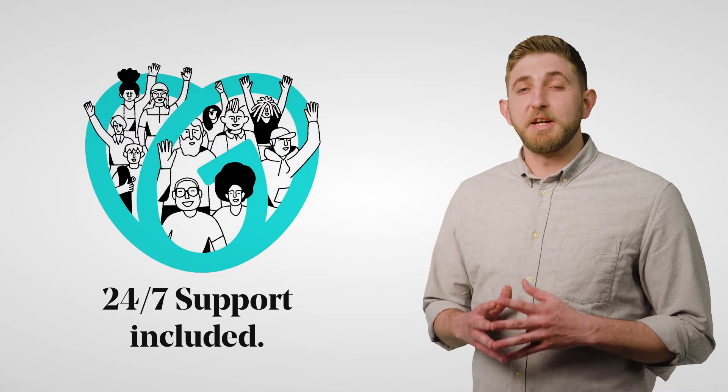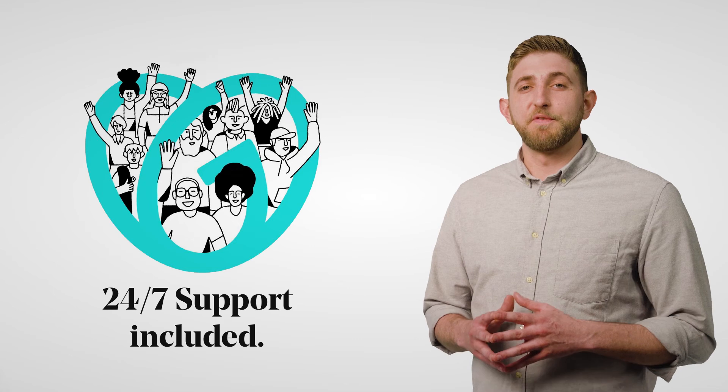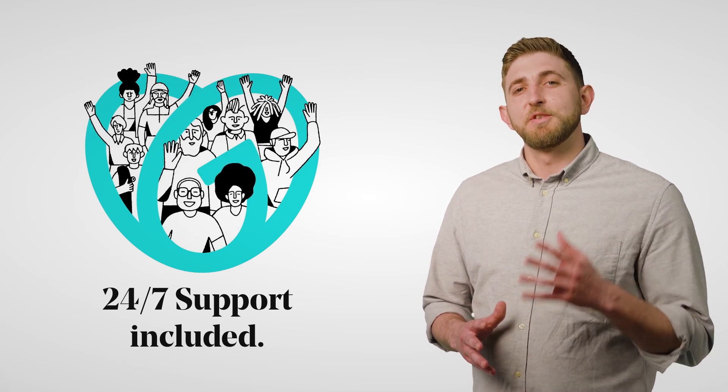If you need any help in doing any of this, we have 24/7 free support over the phone. Thanks for watching, guys — stay tuned for more videos.